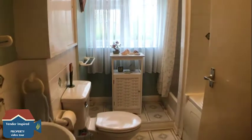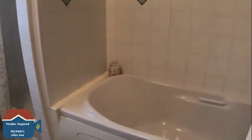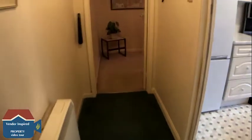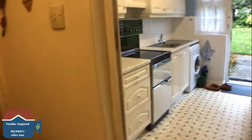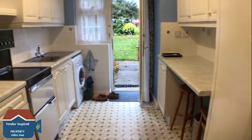Coming out of bedroom number one, we've then got the family bathroom, which again is a really nice size. You have got a separate shower and a separate bath. Now heading into the kitchen, which again is a really nice size.